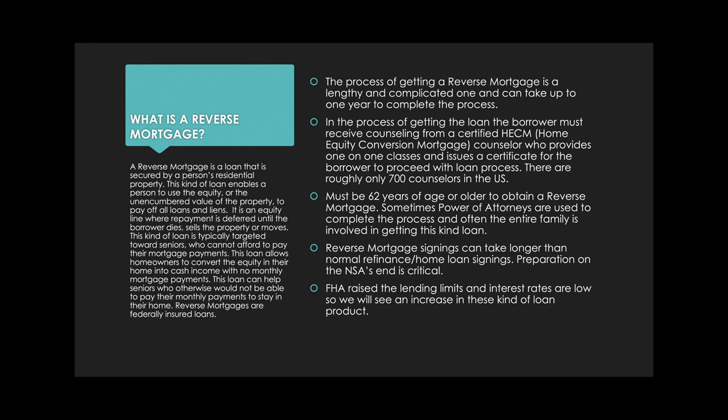The FHA raised the lending limits for reverse mortgages, and since interest rates are low, we will see an increase in these loan products. We're in an atmosphere where there's a lot of work — maybe more than there are good signing agents who can handle it. But when interest rates rise or the market levels out, you might have to take reverse mortgages. It's important to know these products so you can say yes to everything.